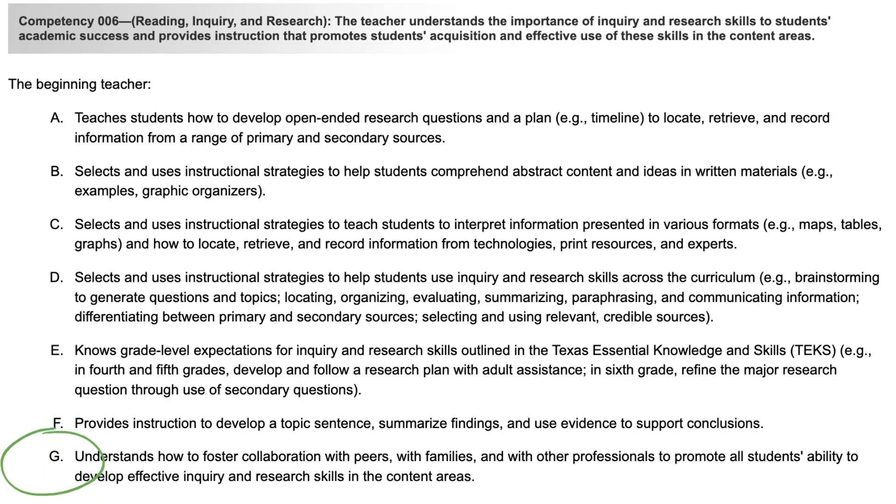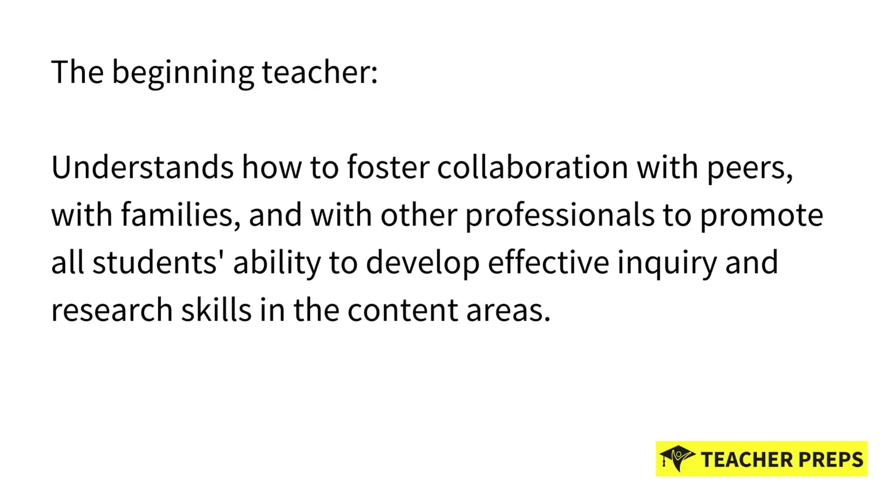Now we're moving on to the final statement in this competency, which is number six. If you've stuck around and watched the entire series, thank you so much. I hope this instruction is helping you prepare for your exam. This competency standard states the beginning teacher understands how to foster collaboration with peers, with family members, and with other professionals to promote all students' ability to develop effective inquiry and research skills in the content areas.